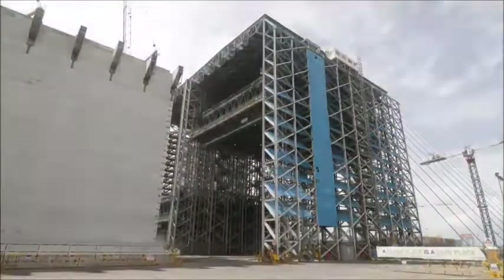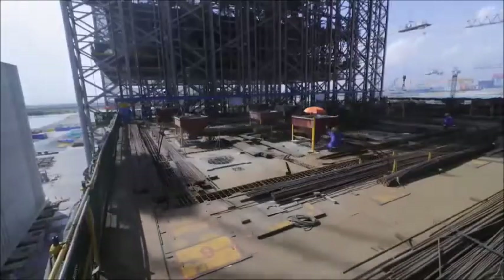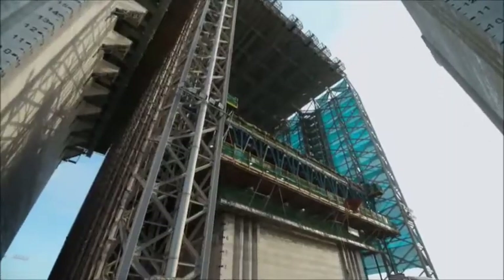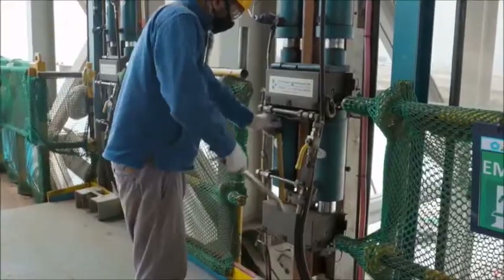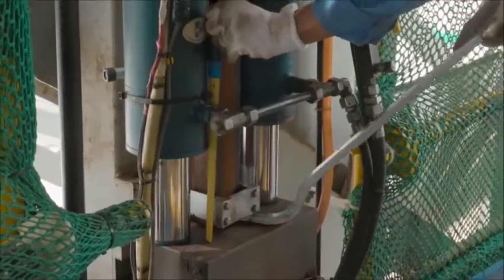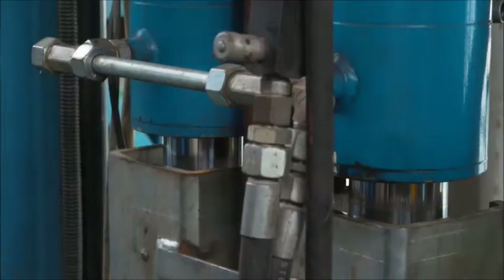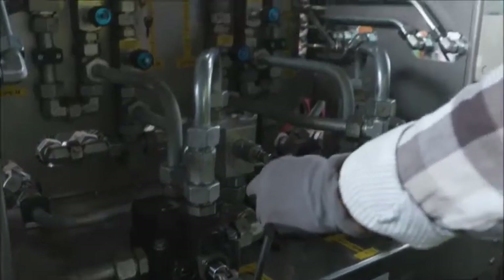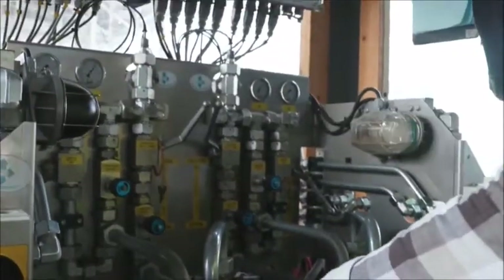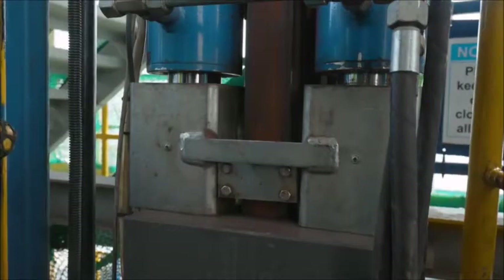At the Tuas site, work on the caissons continues day and night. As each level is poured and checked, the platform moves up another level. One caisson in its slip form is so heavy that the engineers have to use 36 sets of hydraulic jacks to push the platform up as more concrete goes in. Just one of these sets can lift 1,500 tons — around the weight of 11 blue whales. Each set of jacks must work in perfect unison.